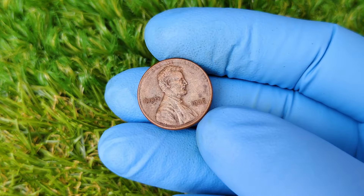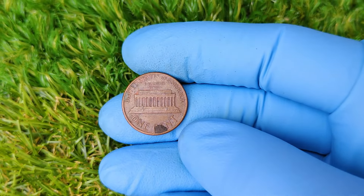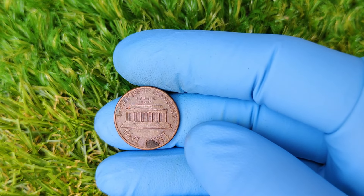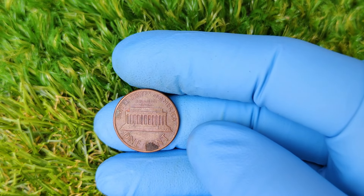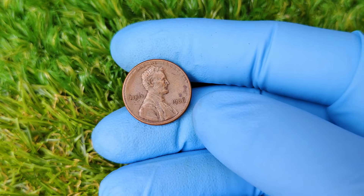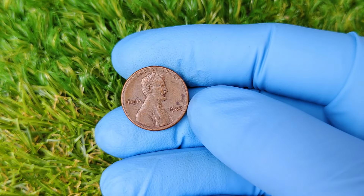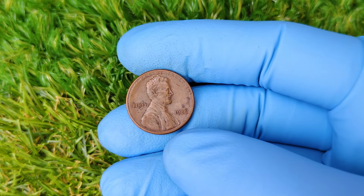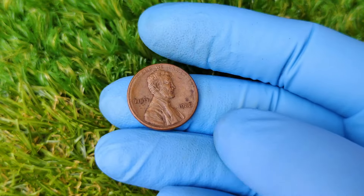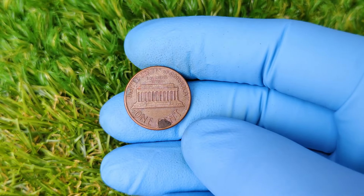Now I'm sure many of you are itching to check your own coin collections, so let's walk through how to see if you might have one of these valuable pennies. Pull out any 1986 Lincoln cents you have. Inspect the area just below the date — normally this is where you'd find the mint mark, either a P, D, or S. If you don't see a mint mark, don't get too excited just yet. Double-check the condition of your penny, as only those in near-perfect condition can fetch top dollar. Coins in pristine, uncirculated condition will always be valued higher. Professional grading services can give you an official rating, which can dramatically increase your coin's value.